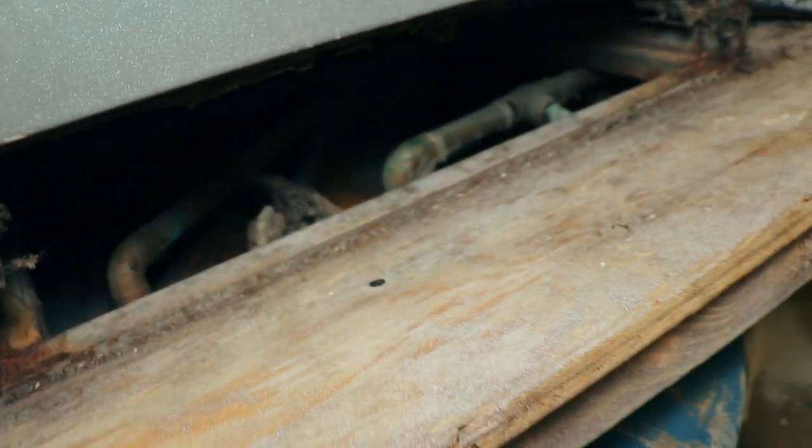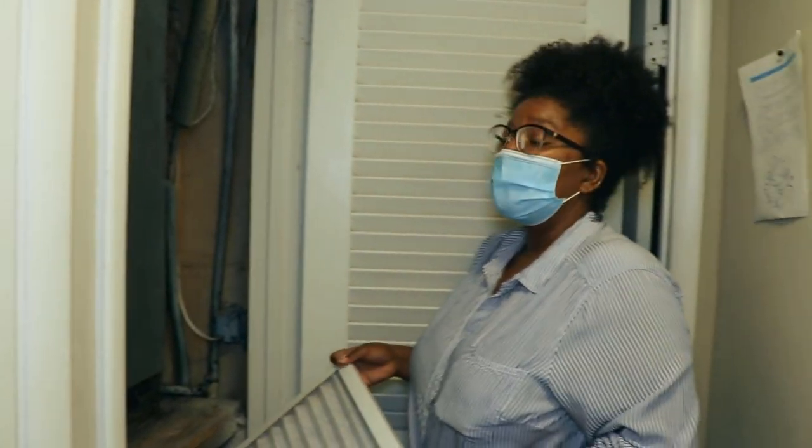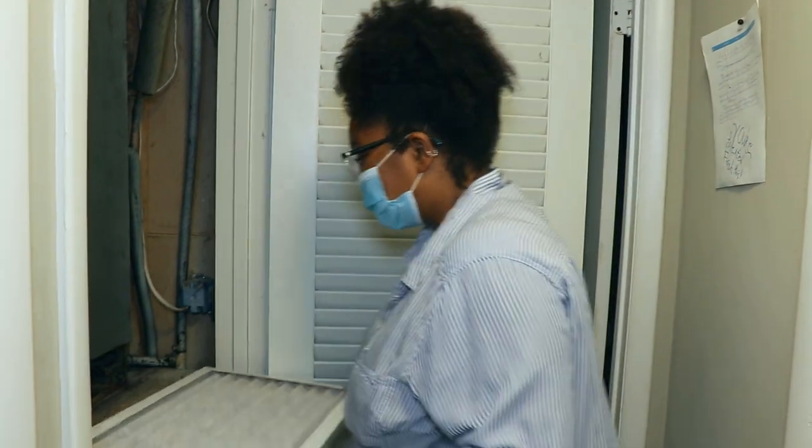In the winter it bangs. It sparked once. I told him — I can send you that email — and they won't replace it. He said, 'We'll wait and see.' And this is a newly renovated unit.